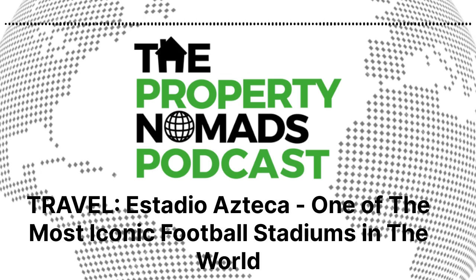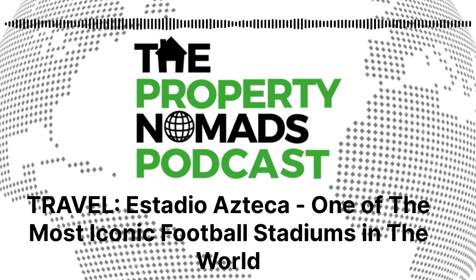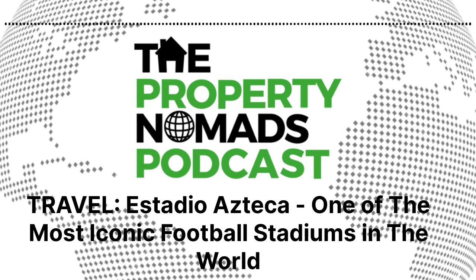What makes the Azteca iconic? Two things. Number one, it's hosted two World Cup finals. There's not many stadiums in the world — in fact, it's possibly the only stadium in the world that's hosted two World Cup finals, so it's very rare from that point of view. Number two, it is a behemoth of a stadium. It's a monster of a stadium.